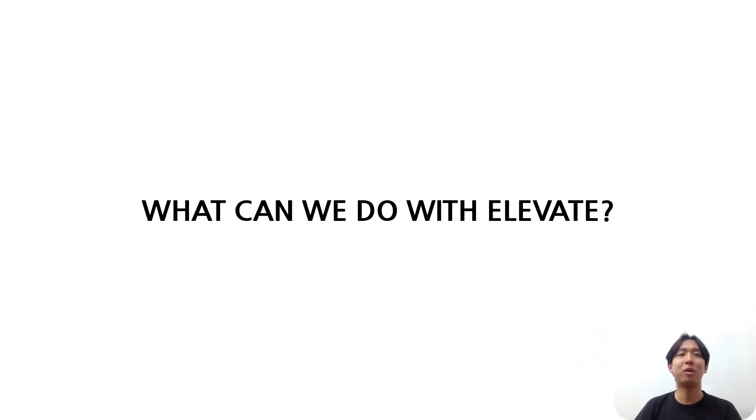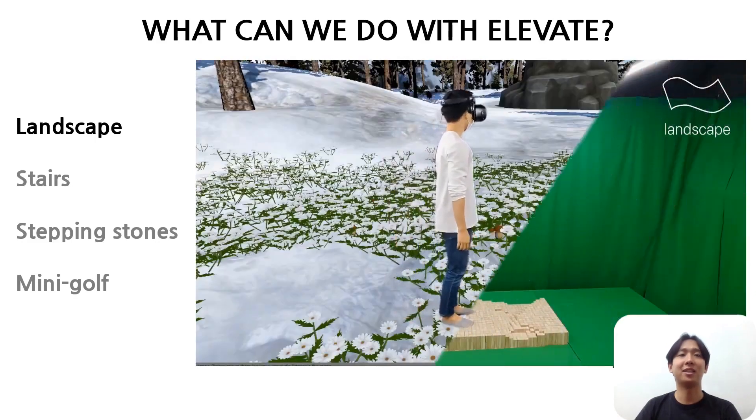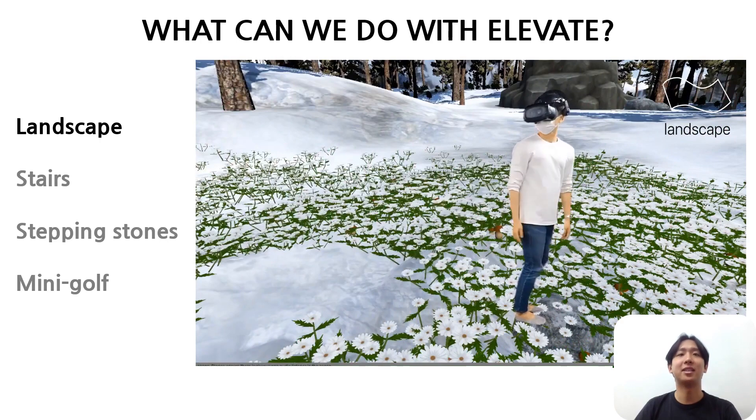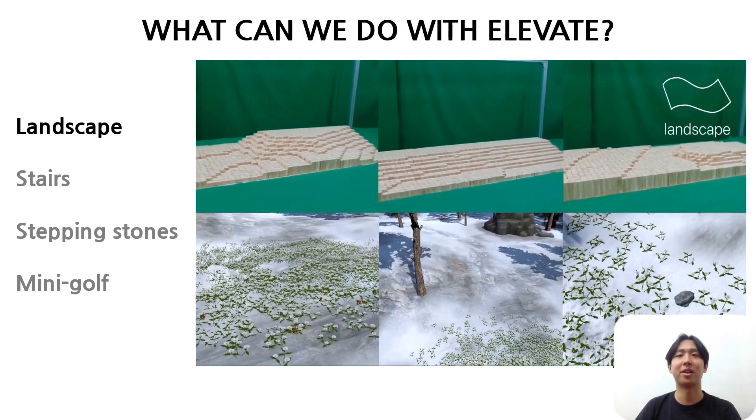So what can we do with ELEVATE? Here we suggest four possible applications. The first application is landscape — users can directly walk and experience various terrains mapped with the terrain in virtual reality.